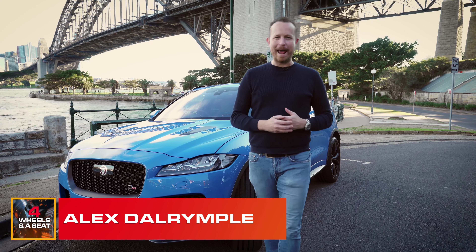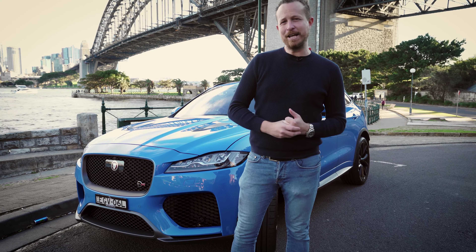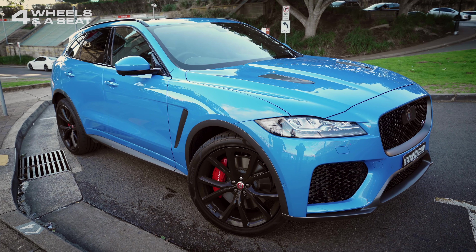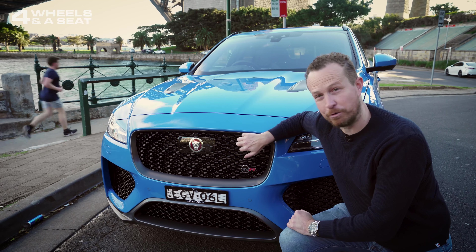Old British clubland wood panel interiors, tweed jackets, and average build quality. For years, they were associated with Jaguar, but not anymore. This is the Jaguar F-Pace SVR.